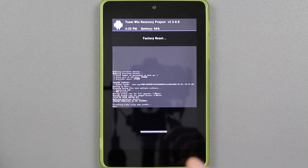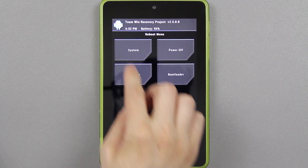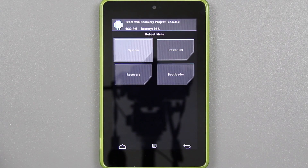We're going to go to Wipe, do a wipe to factory reset, then press back, back, reboot system, and hopefully it'll boot up and we won't be stuck in a boot loop anymore. This should fix it.